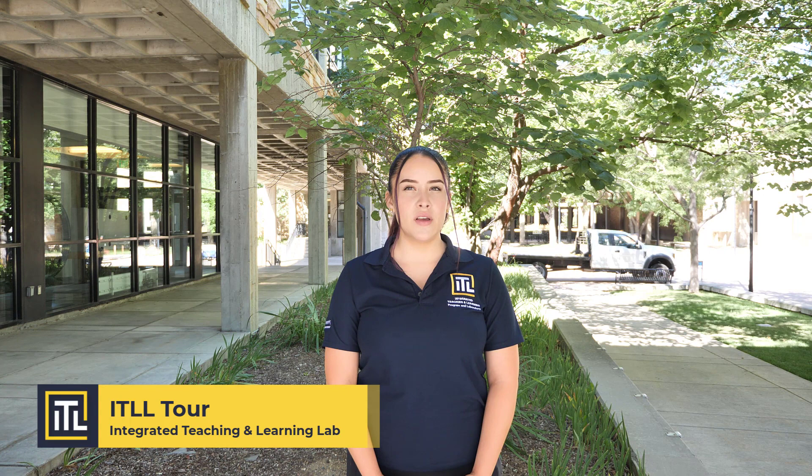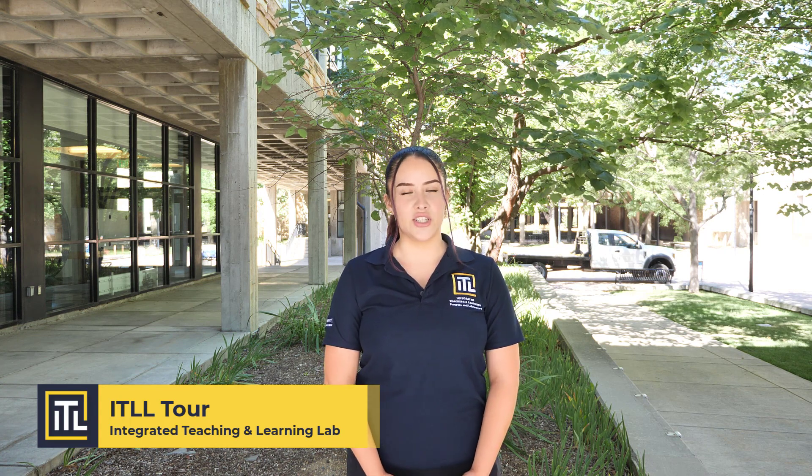Hi, my name is Vidi and I'm a third-year student studying biomedical engineering. I've been working as an engineering support student for two semesters and I will be a tour guide for today. I'm standing outside of the ITLL, which stands for the Integrated Teaching and Learning Laboratory. Our mission is to provide curriculum and support hands-on engineering education across all engineering disciplines. Follow me inside so I can give you a tour.